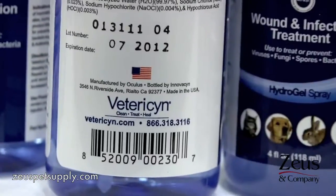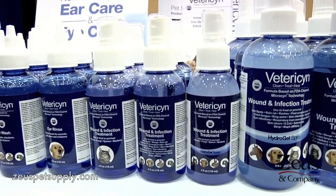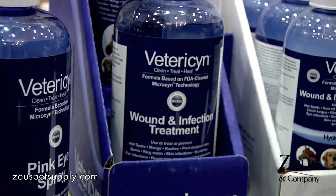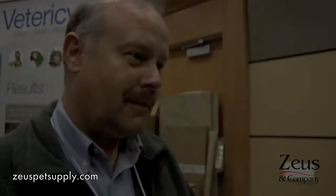Manufactured in the U.S.? Manufactured in Petaluma, California. The shelf life on this is 18 months up to 24 months. If you keep this out of direct sunlight and do not allow it to freeze — if you allow it to freeze, it goes back to H2O. Thank you very much for coming out. Really appreciate it.